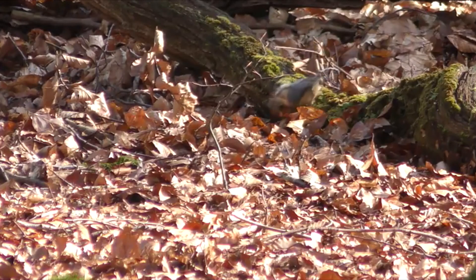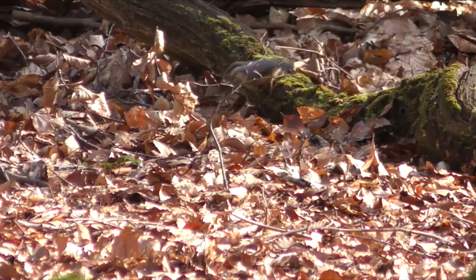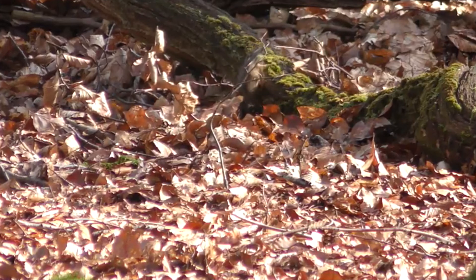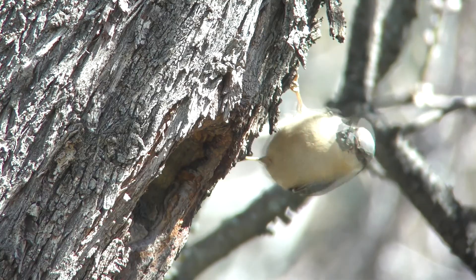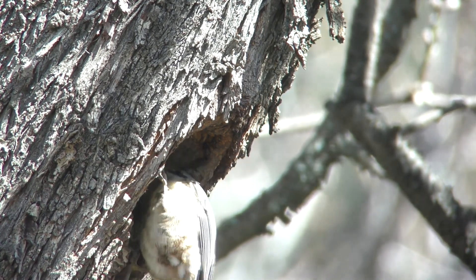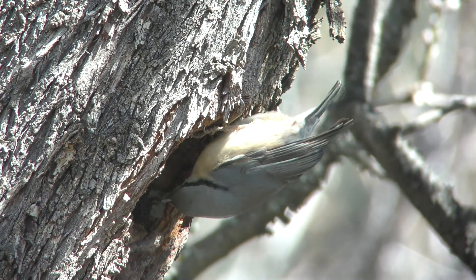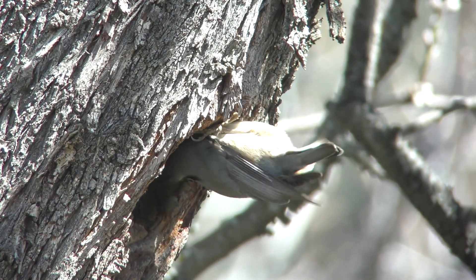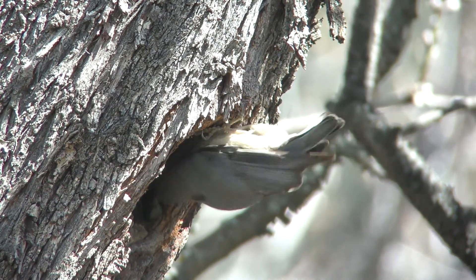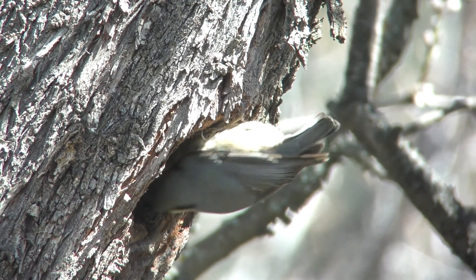Fijaos la increíble fuerza que tiene este pájaro tan pequeño para mover esa madera. En las zonas del suelo más frescas y húmedas buscan barro para llevarlo hasta el nido. Lo van extendiendo con el pico poco a poco y rellenan un trocito, y hasta que no sea secado no vuelven a traer más. Por eso van alternando el aporte de barro con el de cortezas y madera.